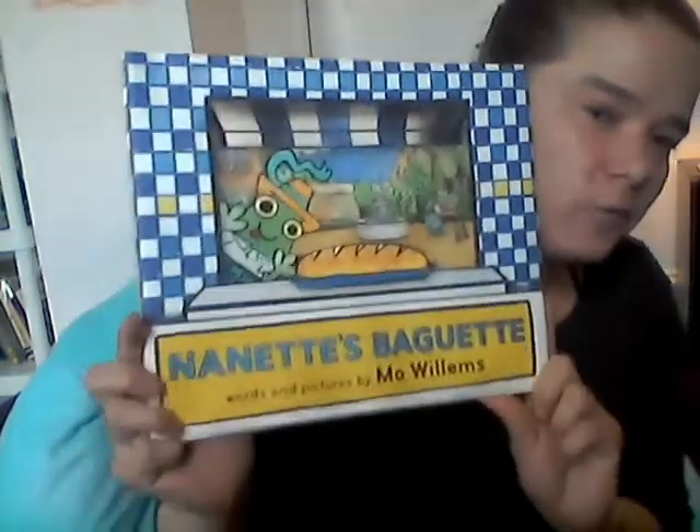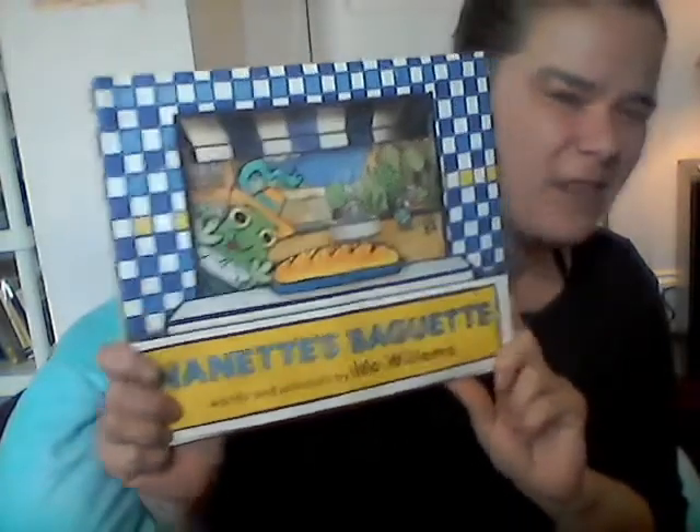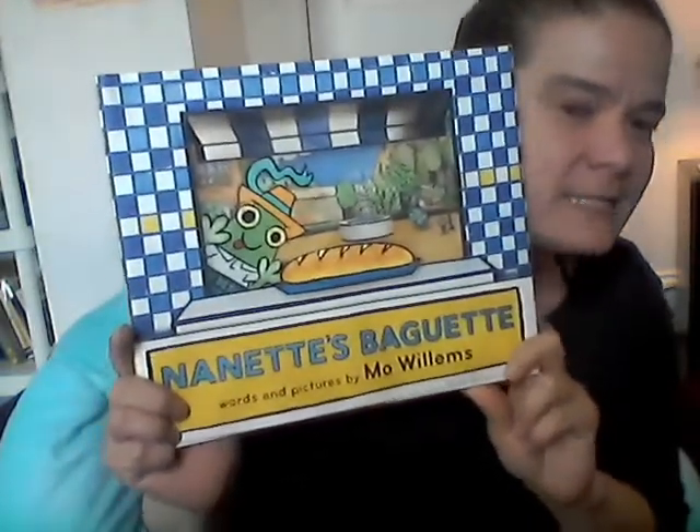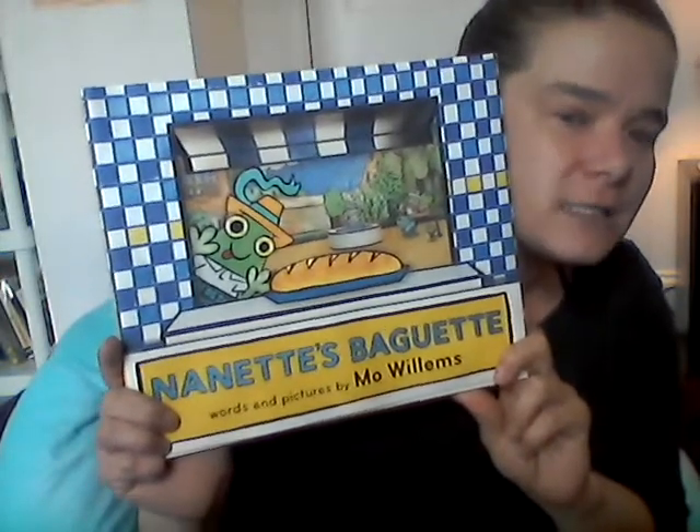Hi penguins, this is Miss Emily. Thank you for reading Nanette's Baguette with me. That's a tricky thing to say — say Nanette's Baguette!